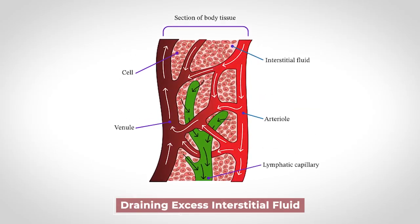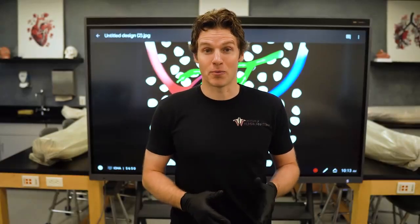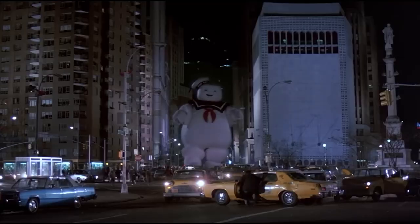If you haven't heard of interstitial fluid before, I'm going to explain what it is and where it comes from. Pretty much, if you didn't have a lymphatic system, you would swell up, kind of like the Stay Puft Marshmallow Man. Here's how this works.